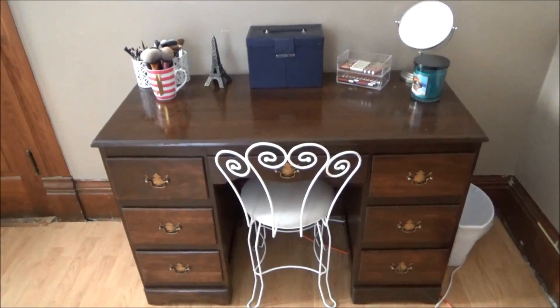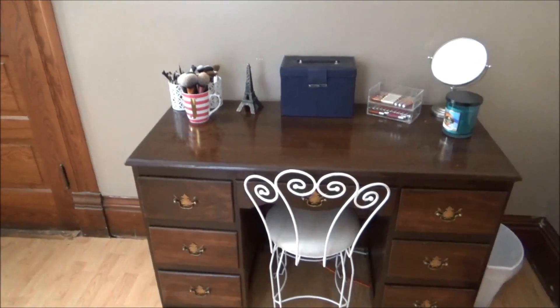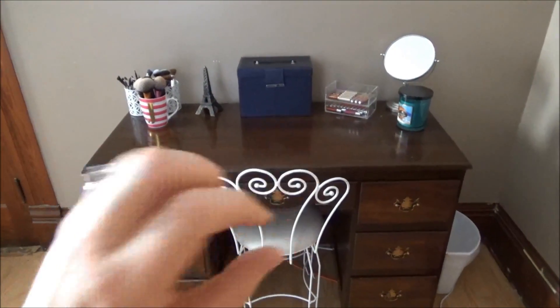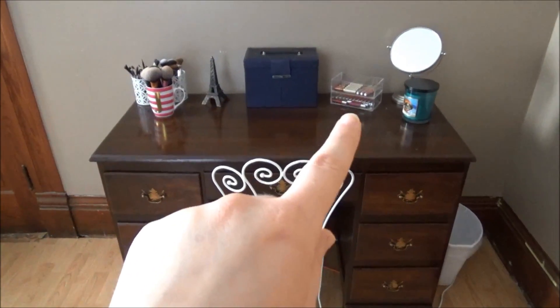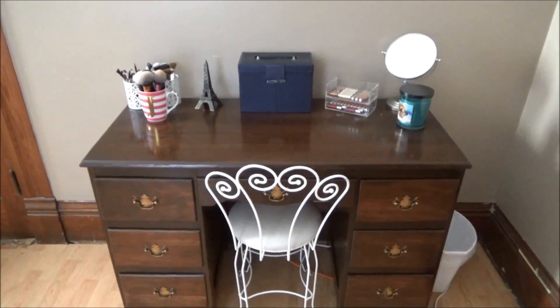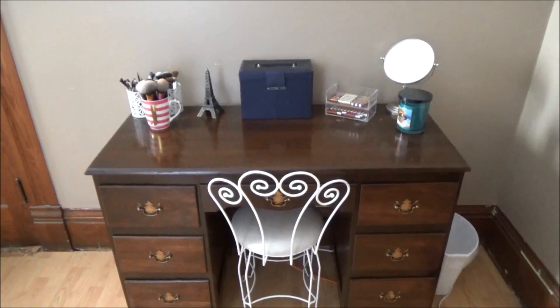On the desktop we have three jars of makeup brushes - I'll zoom in on those in a minute. This is a little Eiffel Tower knick-knack I picked up from Hobby Lobby. This is an Ulta vanity makeup set that was a Christmas gift. Then these are my Stila liquid lipsticks and my Ulta lip glosses in some nice acrylic drawers. Of course I have a candle and then a mirror - the mirror is more for when I film videos.